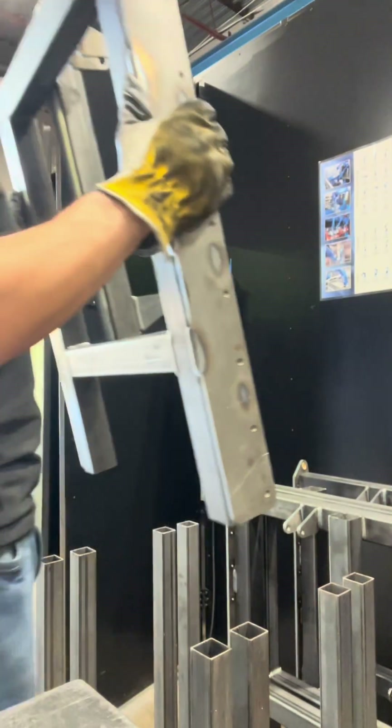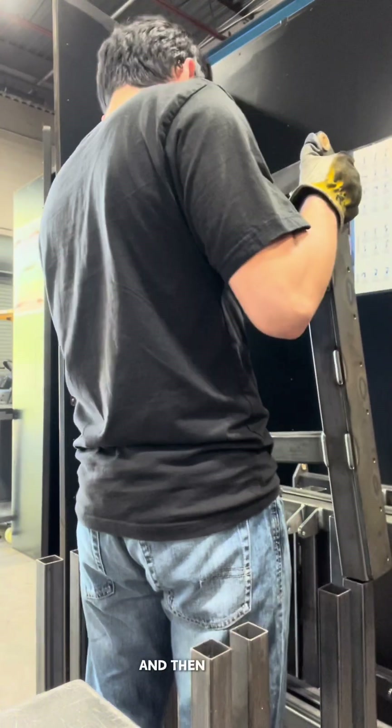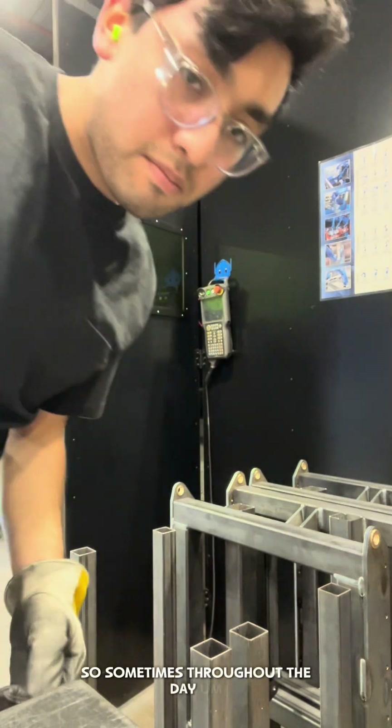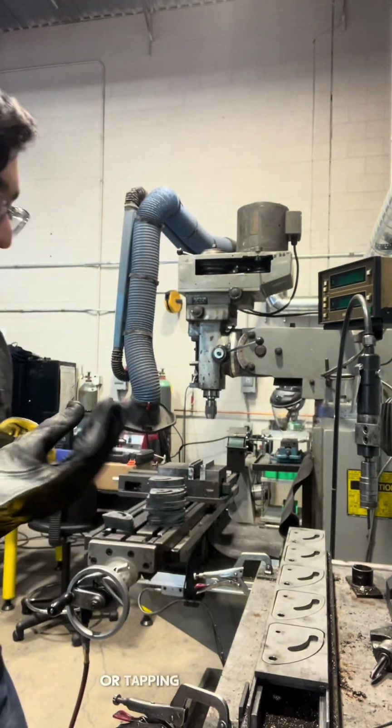After the robot finishes welding, I take the piece out, clean it up, make sure there's no debris or anything on it, and then I load it up on a rack, and then on to the next piece. Sometimes throughout the day I work on other projects too, such as deburring individual pieces or tapping pieces even.